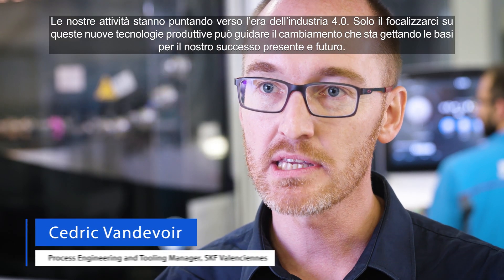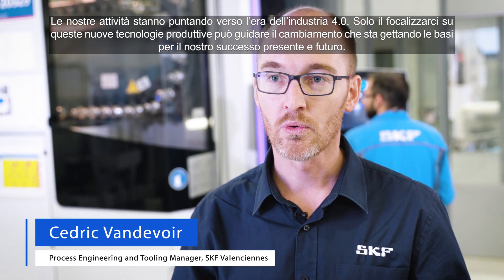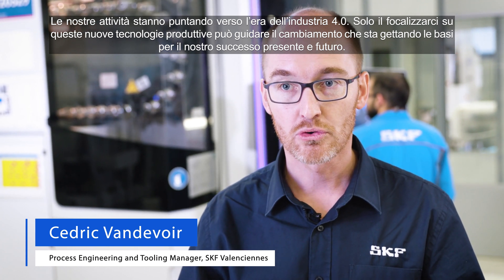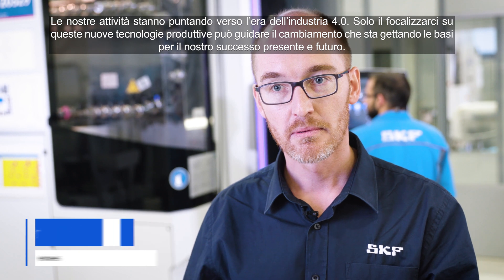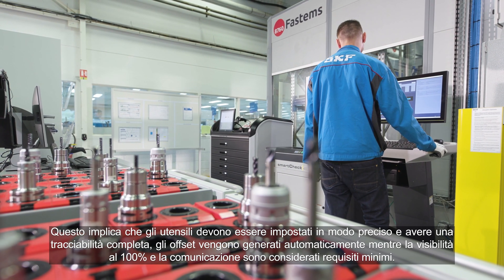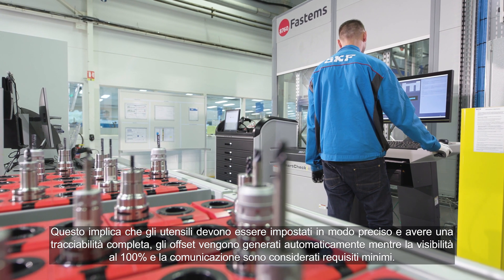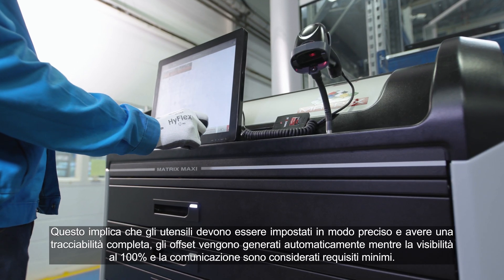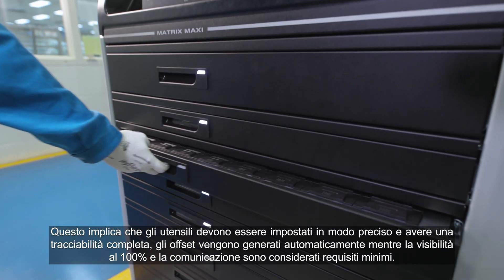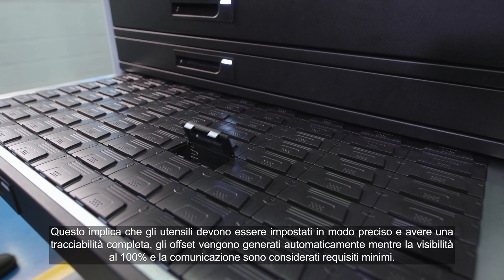Our engineering tasks are changing into the Industry 4.0 era. Focus on revised engineering skills that can accommodate and lead this shift is setting the ground for success now and into the future. This also means that tools have to be set precisely and have full traceability, offsets are being generated automatically and fully visibility, and communication between all devices is standard.